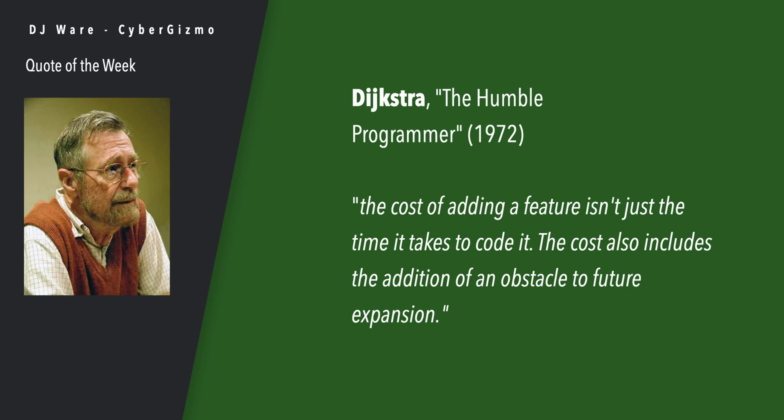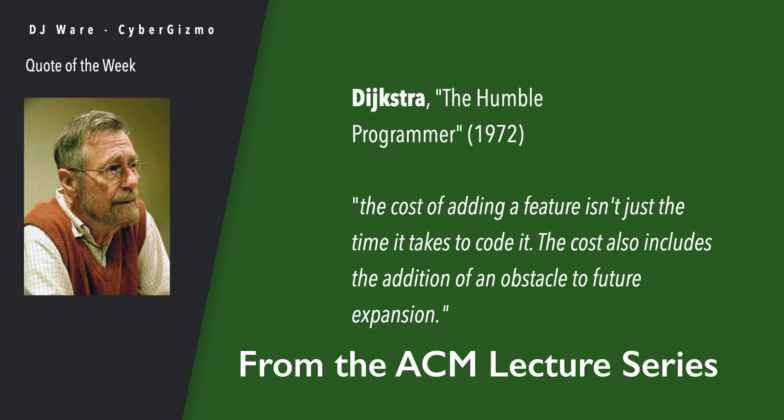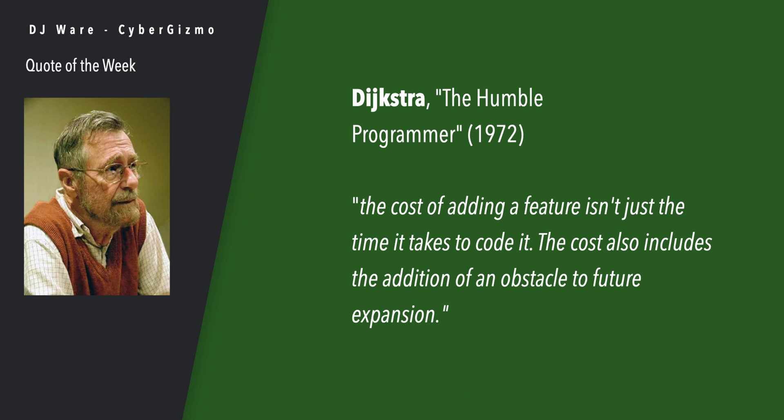Let's take a look at, first of all, a quote by Edgar Dijkstra. This is from The Humble Programmer in 1972. He said: 'The cost of adding a feature isn't just the time it takes to code it. The cost also includes the addition of an obstacle to future expansion.'